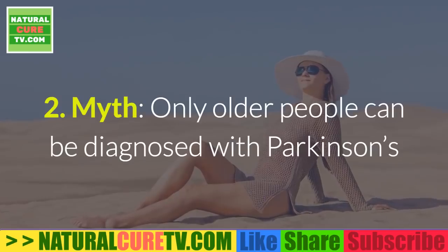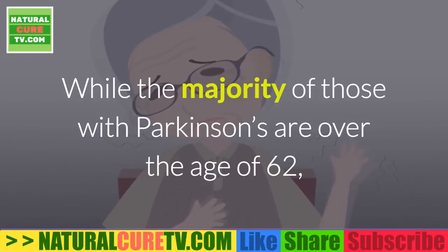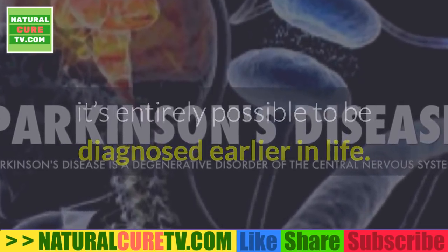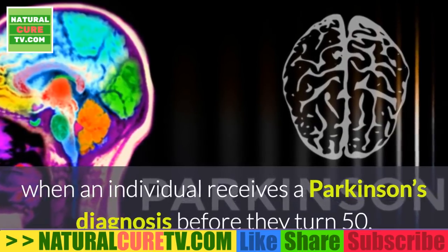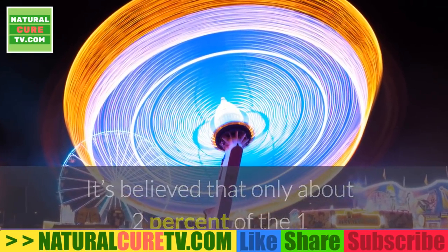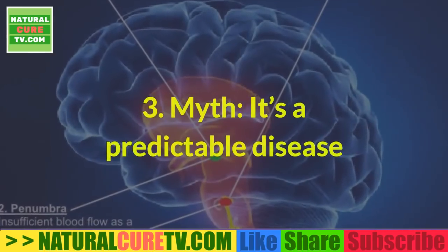Myth #2: only older people can be diagnosed with Parkinson's. While the majority of those with Parkinson's are over the age of 62, it's entirely possible to be diagnosed earlier in life. Young-onset Parkinson's occurs when an individual receives a diagnosis before they turn 50. It's believed that only about 2 percent of the 1 million people with Parkinson's are younger than 40.